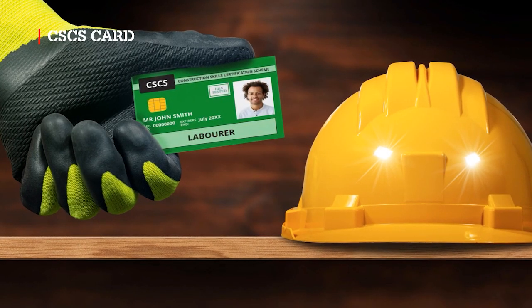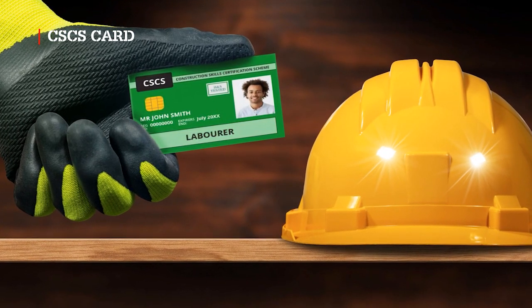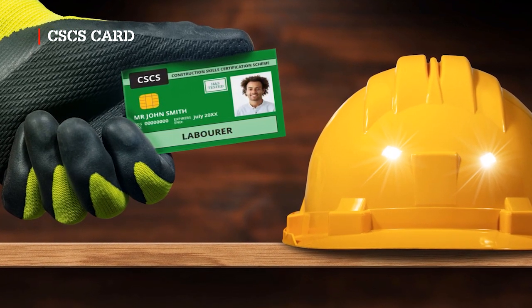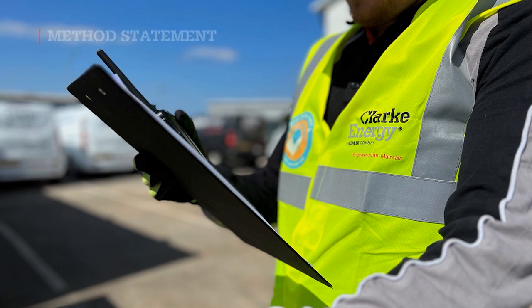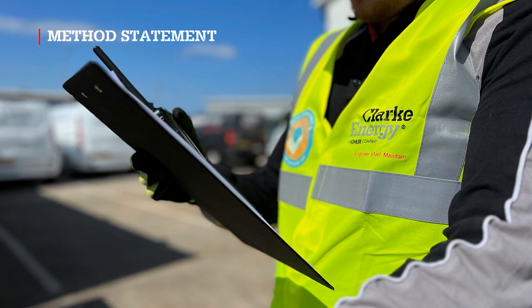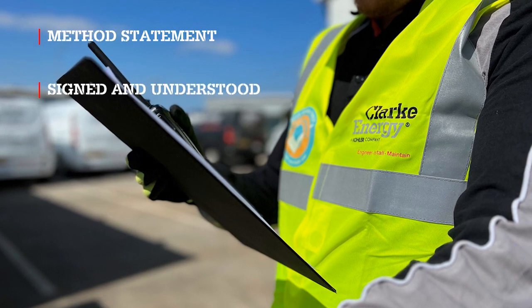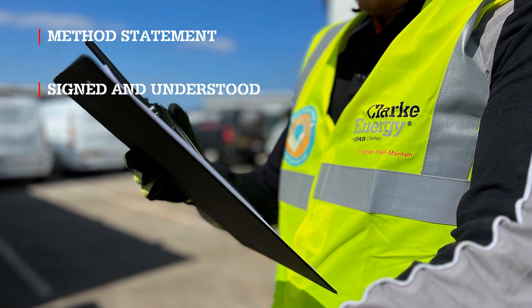All operatives must have a valid CSCS competency card, appropriate to their position and level of competence. When working on site, you must have a method statement. It must be signed by the people doing the work, to confirm that they have read and understood its contents.